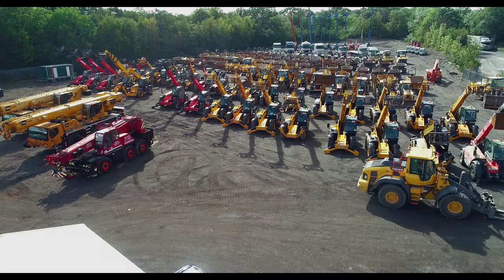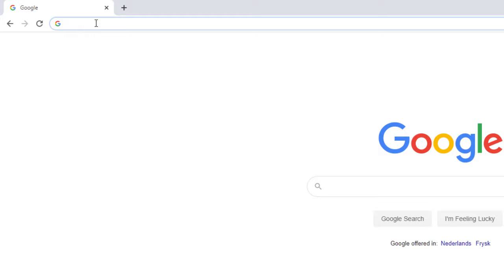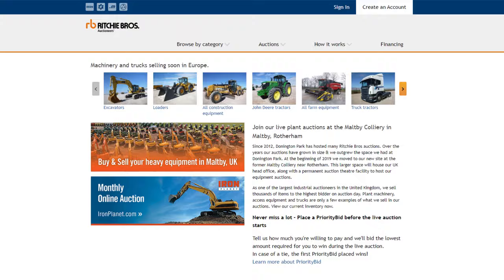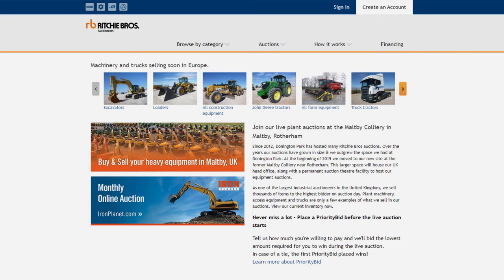Looking to buy heavy equipment? Look no further. With Richie Brothers you can choose to buy yours online. By signing up for a free account, once on rbauction.co.uk you can bid online from anywhere, see selling prices on thousands of equipment items, save your equipment searches, apply for financing and much more.